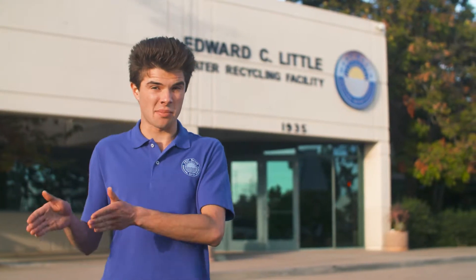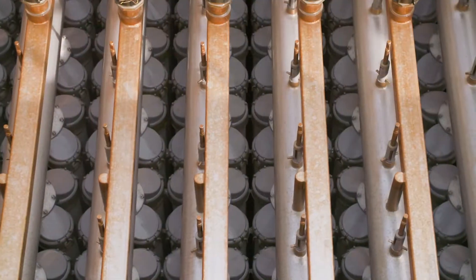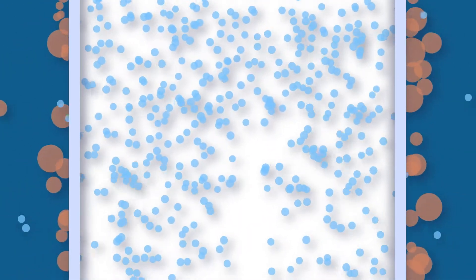Now remember how the water coming into our facility got split into a chemical and physical separation process? That's because some of our customers need water that's as pure as drinking water and has a lower mineral content. For that, we treat it with advanced filtration techniques. This basin is filled with arrays of microfiltration membranes. Each membrane is made up of thousands of hollow white fibers, like mini drinking straws. The fiber walls have microscopic holes 5,000 times smaller than a pinhole. Vacuum suction pulls wastewater through the holes — dirt and bacteria are too large to fit, but water squeezes through.